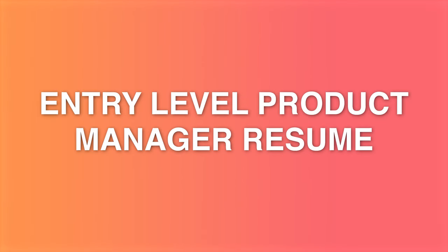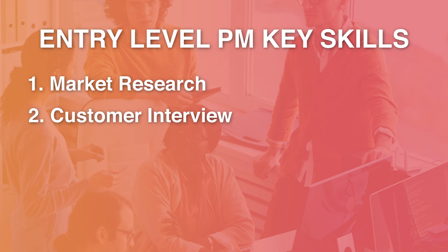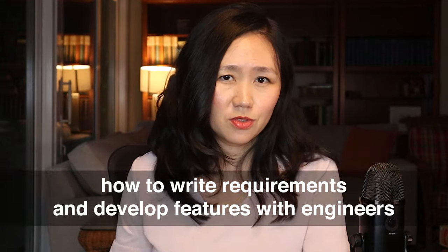Before I talk about senior product manager and director-level resumes, let's get the basics out of the way — the entry-level product management resume. For those skills you can present, hiring managers are typically looking for the following: market research, customer interviews, data analytics, driving customer insight using data analytics. If you're interviewing for B2C companies such as Meta and TikTok, they're also looking for skills such as A/B testing. You also need to know how to write requirements and develop features with engineers.